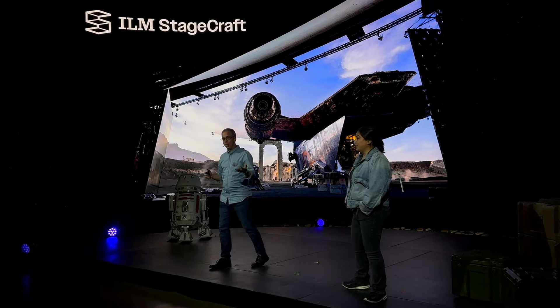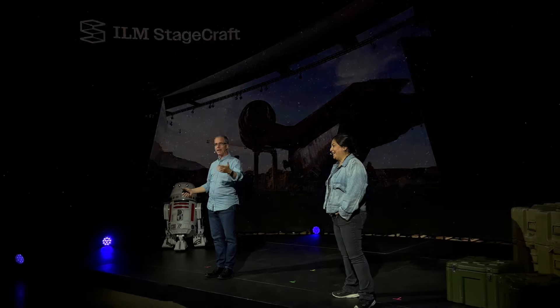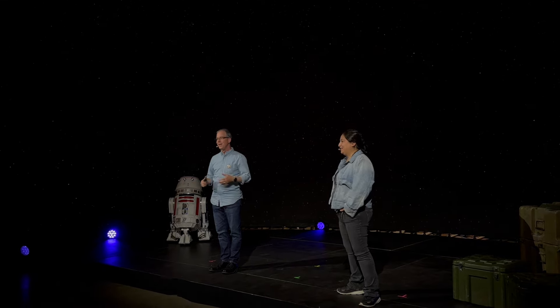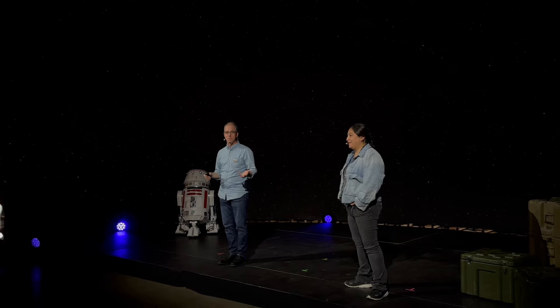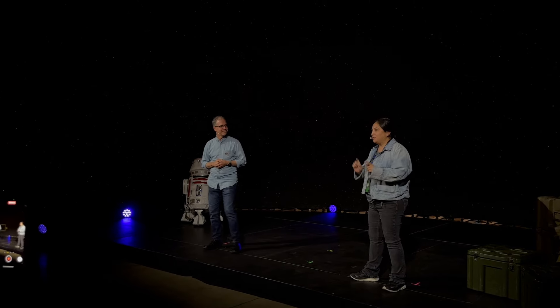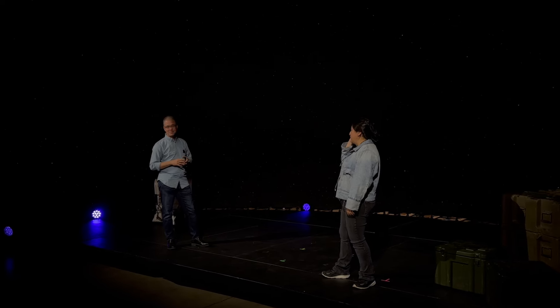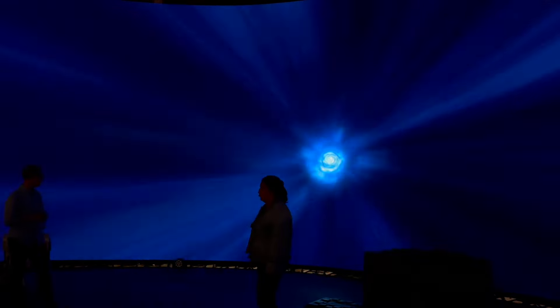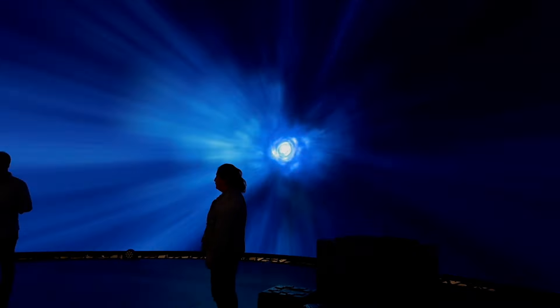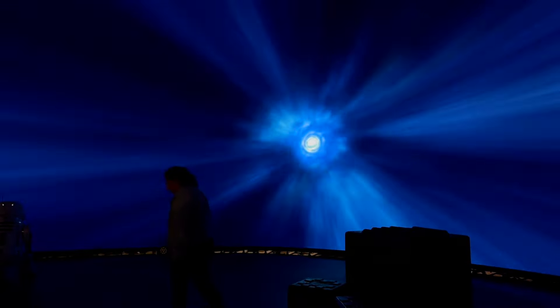The final thing we wanted to leave you with is an opportunity to go into hyperspace — it's a fun selfie moment. You can hand the camera to somebody next to you if you want to be immersed. We just wanted to thank you so much for coming by the Lucasfilm Pavilion to take a look at ILM StageCraft. We're going to go into hyperspace — 1, 2, 3, go! Thank you all so very much.